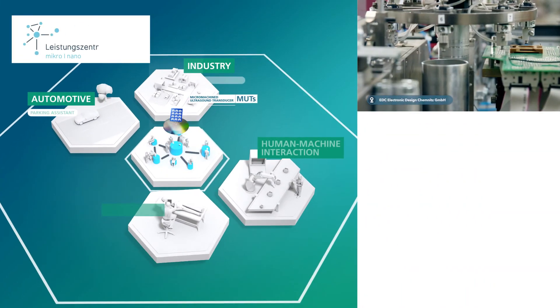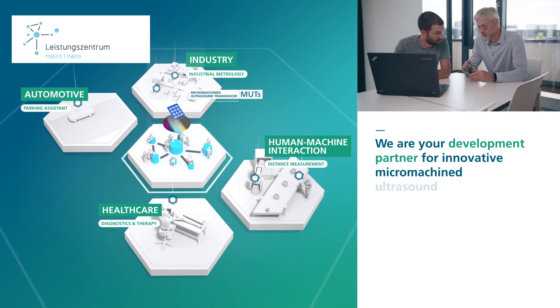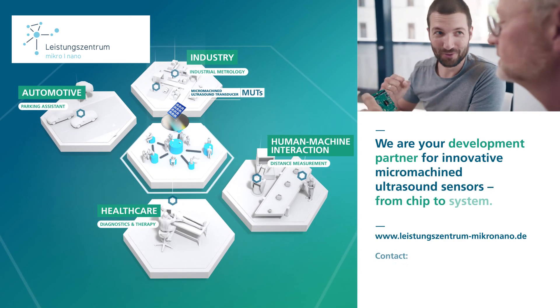High Performance Center Micro Nano — we are your development partner for innovative micromachined ultrasound sensors, from chip to system.